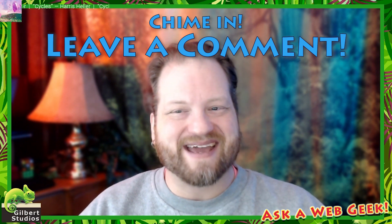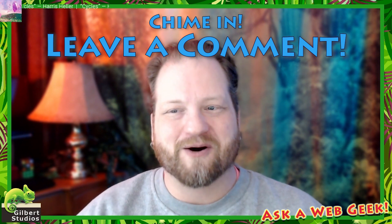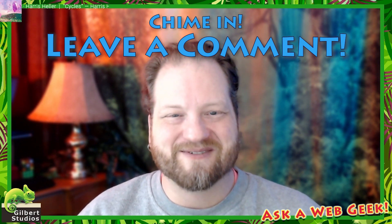Instead, we recommend that you join with a tribe of people and hire a well-trained guide who can lead you through and get you where you want to go. Hope you have a wonderful week. Make it a great Wednesday. Please ask me any questions — I'm here to help you all week long. I'm CJ. This is Ask a Web Geek. We'll see you next time in the Web Jungle.